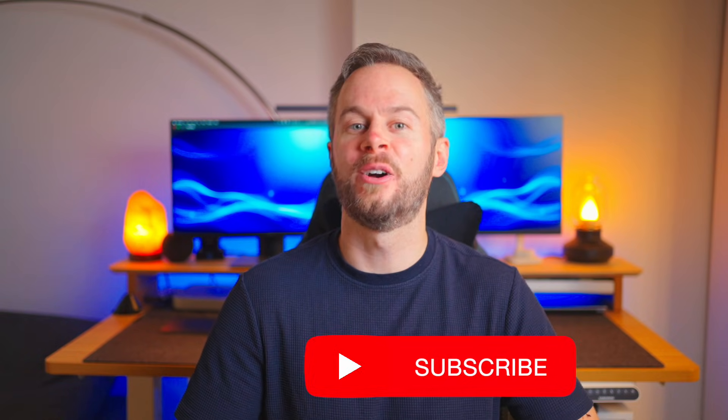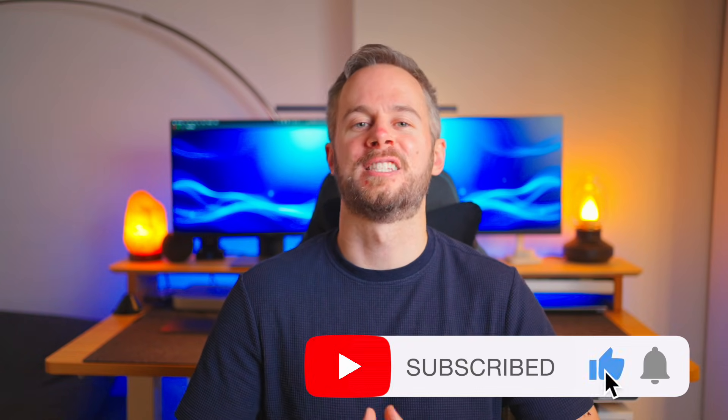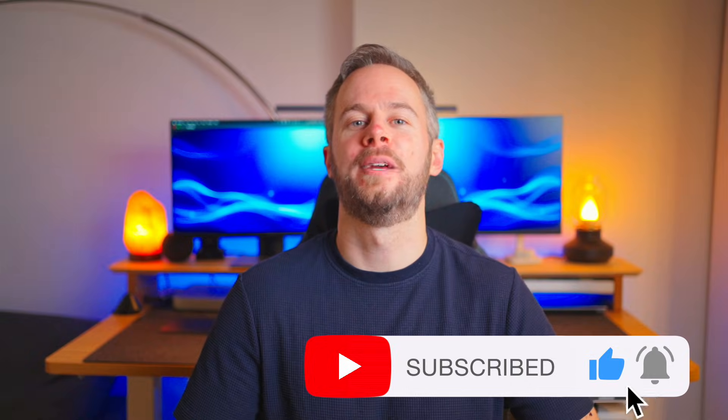Anyway, I hope you found this video useful. If there are any major changes over the coming weeks or months, I'll make a follow-up video. If you enjoyed this video, I'd really appreciate if you could like and subscribe — otherwise, I'll see you in the next one.